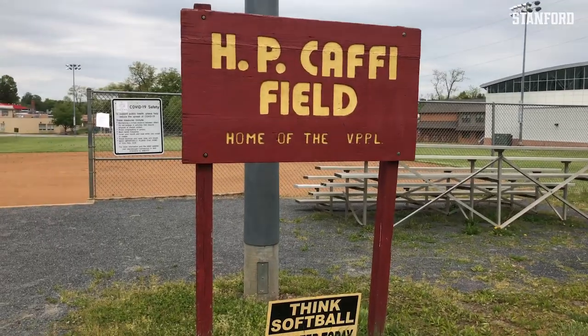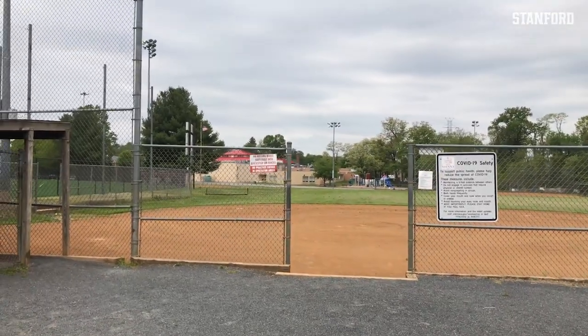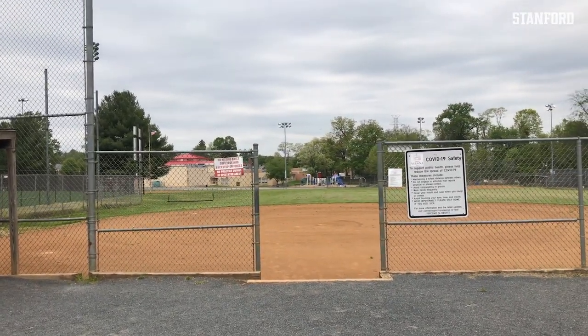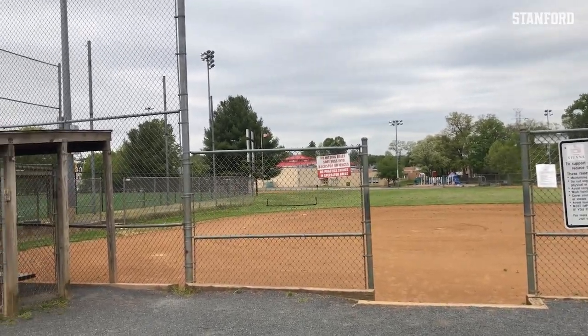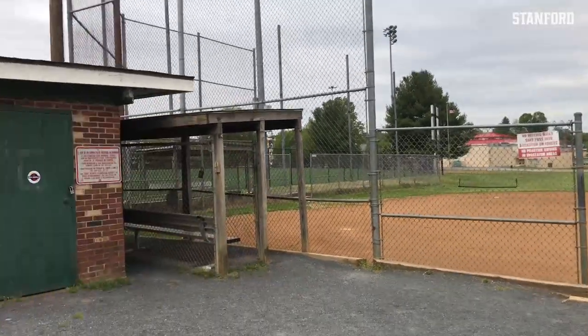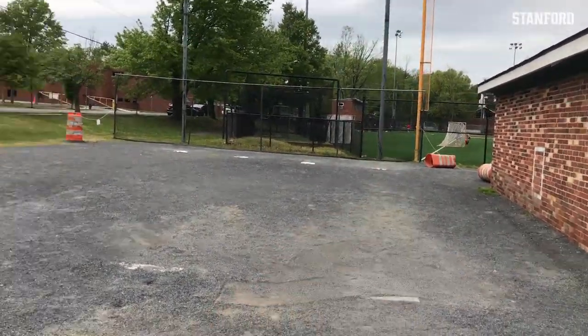I just finished my workout and I'm the color of this sweatshirt. I wanted to show you guys the field that I grew up playing softball at since it's right next to the turf field. This is Caffey Field — this is where I played competitive softball all the way through high school. This is where the Vienna Stars practice and that's who I played for for most of my childhood. Here we have some pitching lanes.